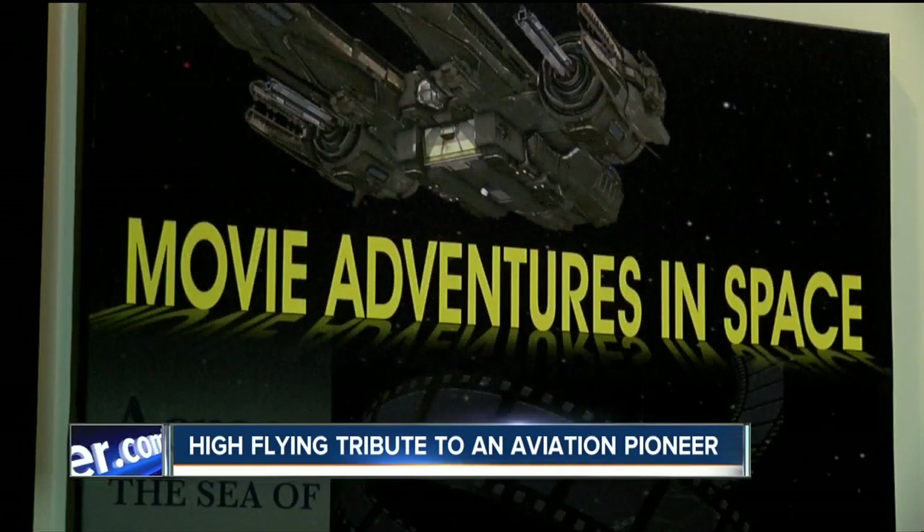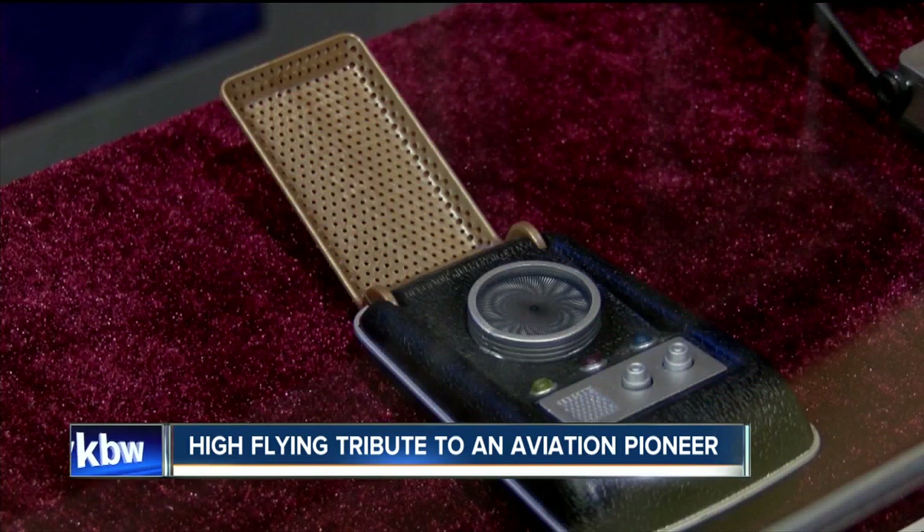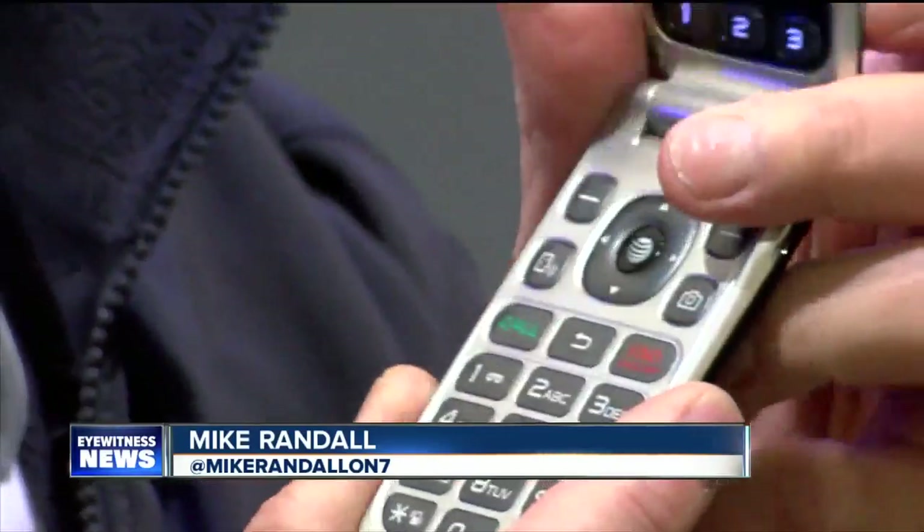Through September, they have a special collection of props from some of your favorite space movies. There's a communicator from the original Star Trek TV series that looks suspiciously like my cell phone. I'm not kidding.